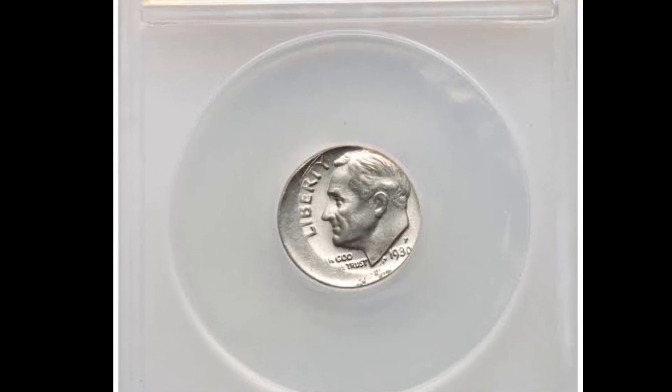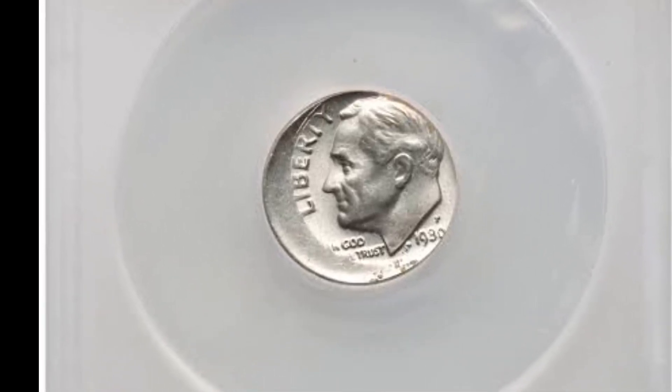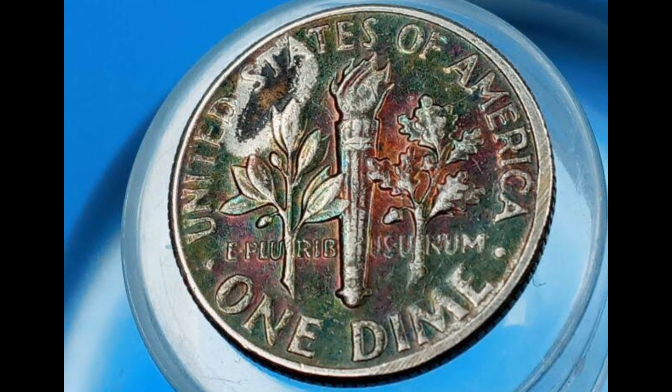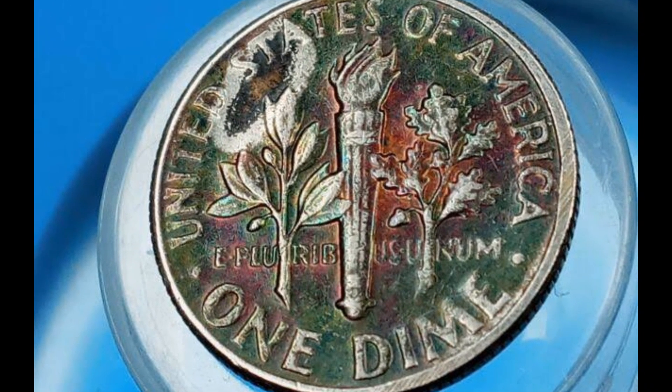Only three specimens with complete bands were reported altogether to the PCGS census. Two of them were in MS-64 condition and one was in MS-66 condition.